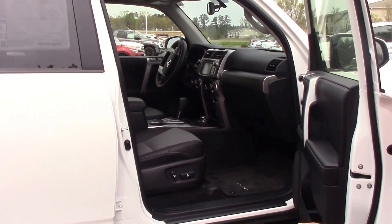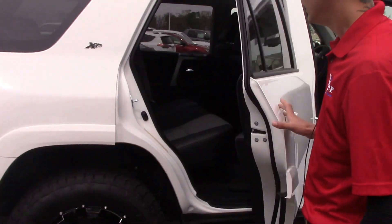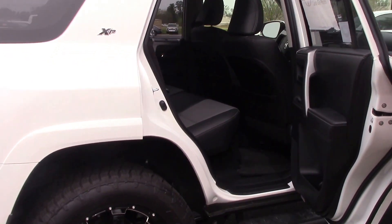Looking at the interior here, you've got a nice two-tone gray and black leather interior. This vehicle is also four-wheel drive. Look in the rear — you've got very spacious seating for your rear passengers.